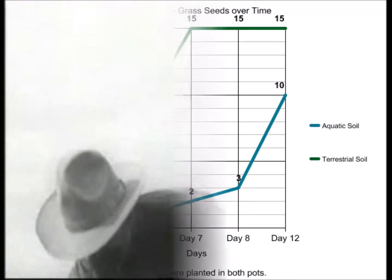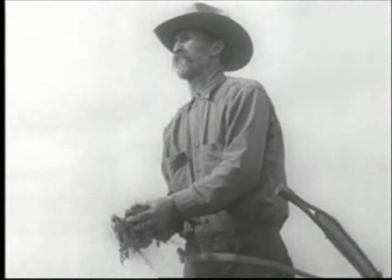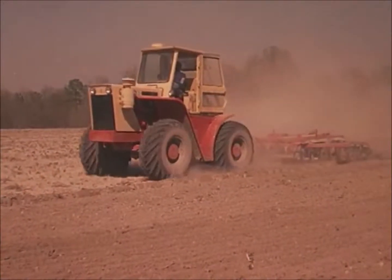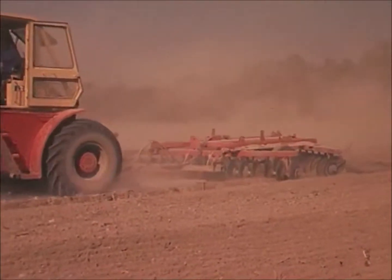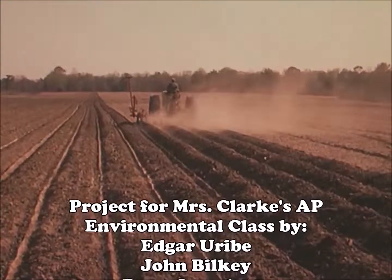Based on this data, we have concluded that terrestrial soil is better suited for plant growth than aquatic soil. So, farmers, we recommend that you do not grow plants with aquatic soil and instead use terrestrial soil, because it will allow your plants to grow quicker. Thank you for your time.